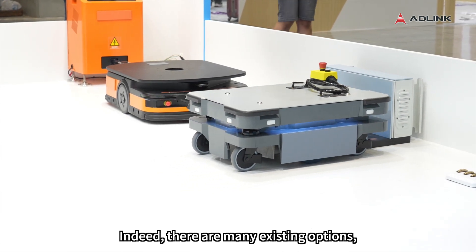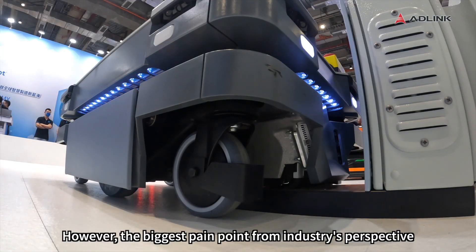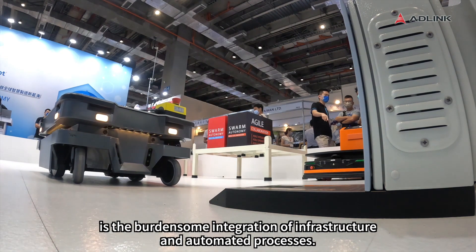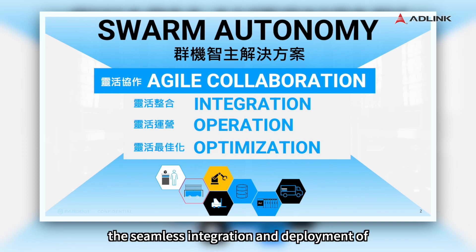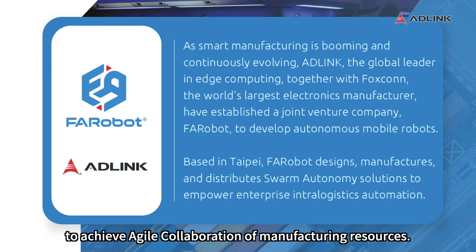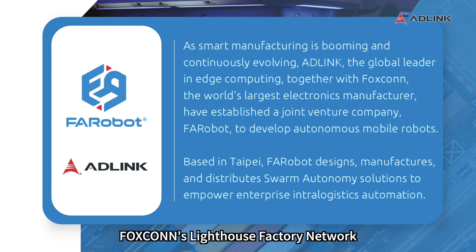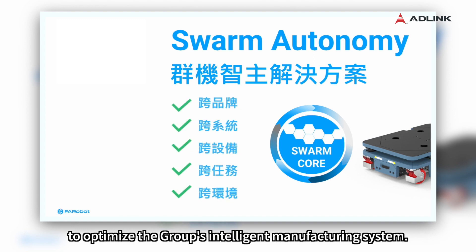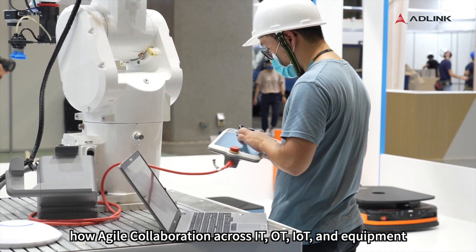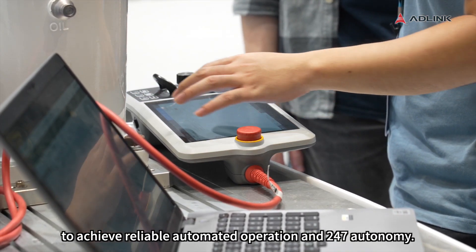Indeed, there are many existing options, but they may only provide a partial solution from a software or device point of view. However, the biggest pain point from the industry's perspective is the burdensome integration of infrastructure and automated processes. Faribot's solution simplifies the seamless integration and deployment of few to many devices to be coordinated and controlled to achieve agile collaboration of manufacturing resources. In the future, it is also expected to be introduced into Foxconn's Lighthouse Factory Network to optimize the group's intelligent manufacturing systems. Our demo illustrates how agile collaboration across IT, OT, IoT, and equipment helps to operate factories' end-to-end processes to achieve reliable automated operation and 24-7 autonomy.